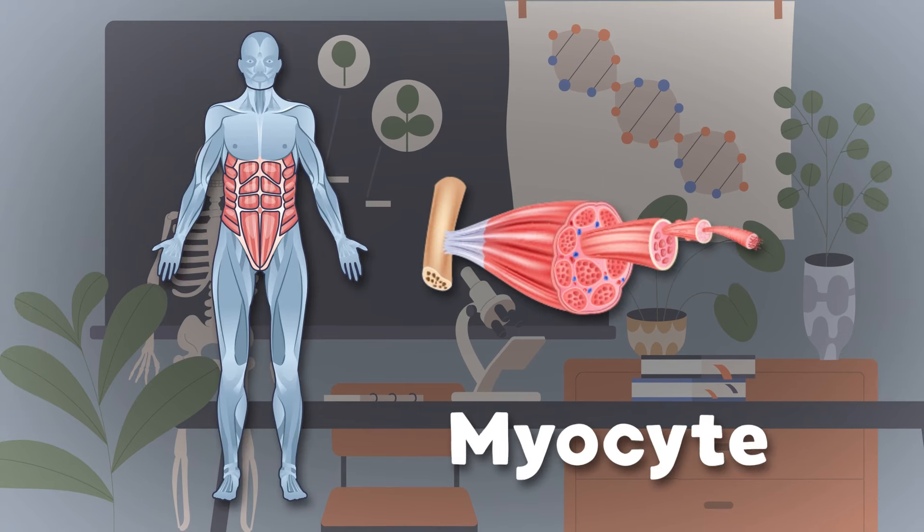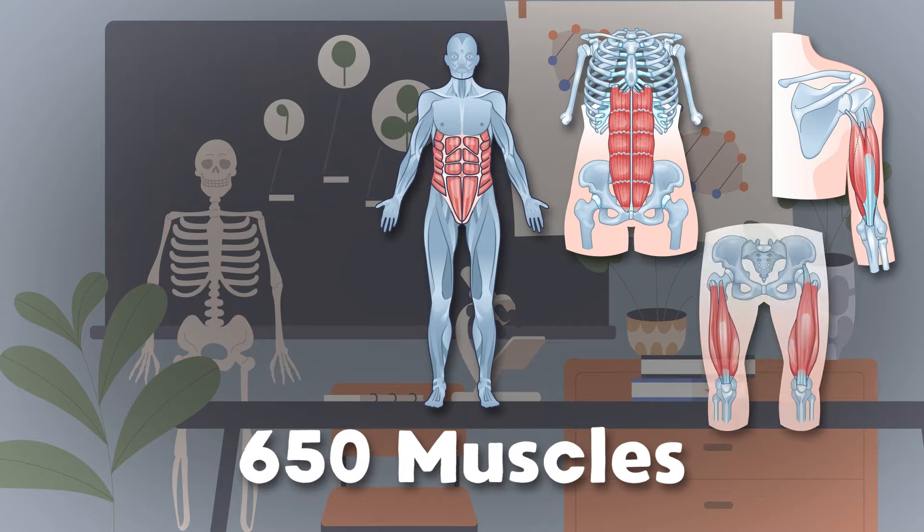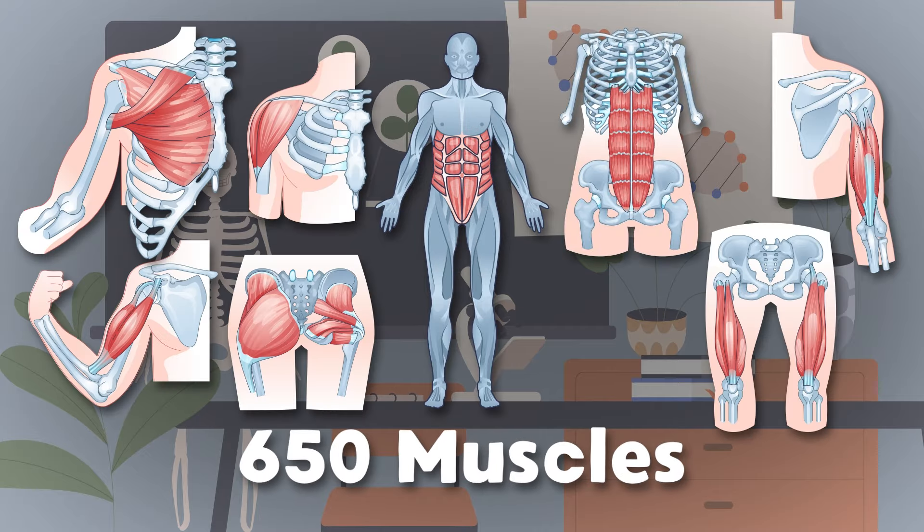I am a myocyte — your muscles are made up of me. Here's some of the 650 muscles in the human body.